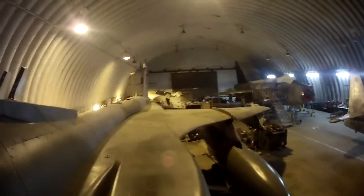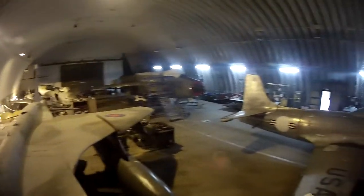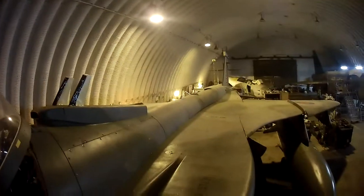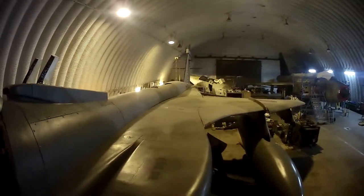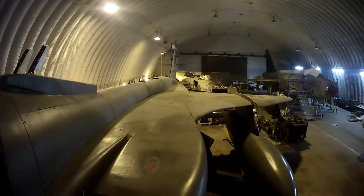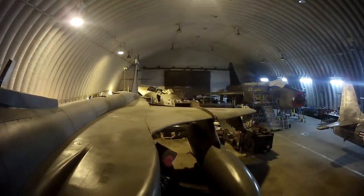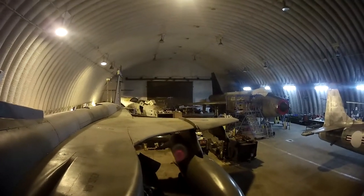Just a sort of overall view of the hangar. Hopefully at some point I'll do a video of the museum on the other side and have a quick walk around so you can have a look. If there's anything you'd particularly like to see, just let Mum know and I'll see what I can do. Hope you enjoy this — see you soon and take care of yourselves.